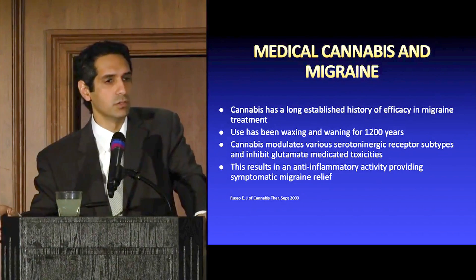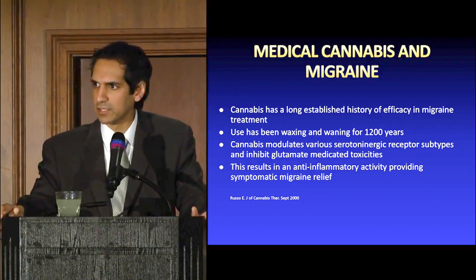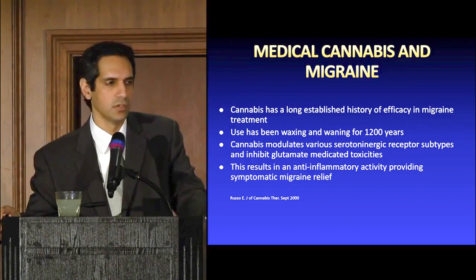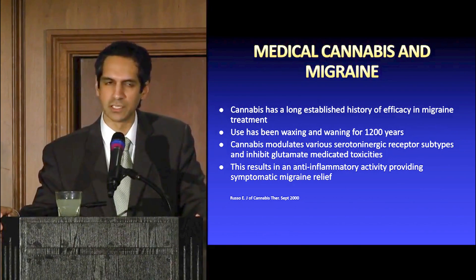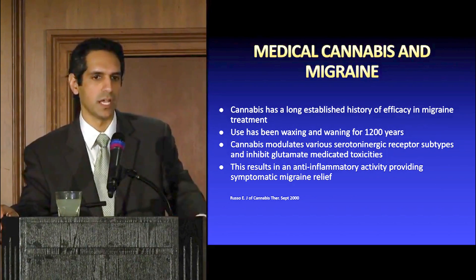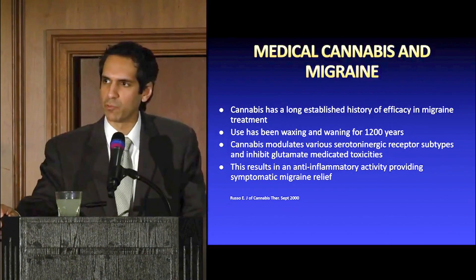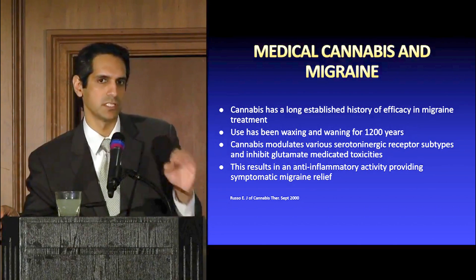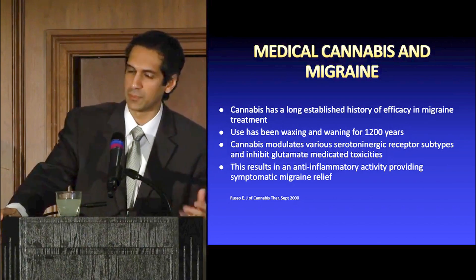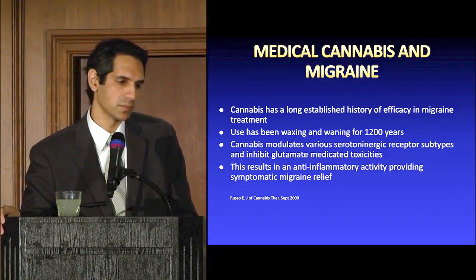Medical cannabis has also been helpful in patients with migraines. There's a long-established history and data on this — it's been used for thousands of years on headaches, with waxing and waning usage over the last 1,200 years. In the last 100 years in America it waned, but it's on the way back up. Patients with severe migraine headaches have limited options, and medical cannabis has been helpful as an abortive treatment for some migraines, which is significant given how incredibly debilitating migraines can be.